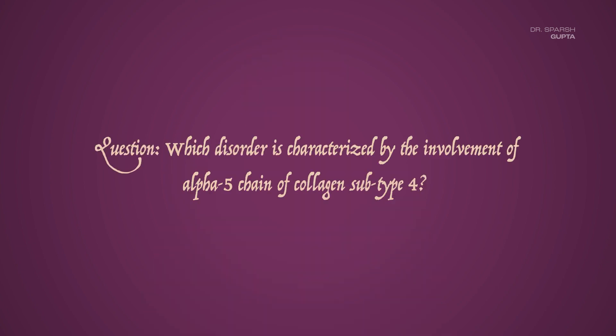What you have to answer in the comment section below is: which disorder is characterized by the involvement of the alpha-5 chain of collagen subtype 4? Happy studying!